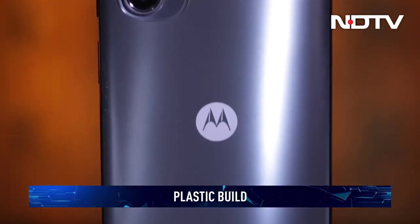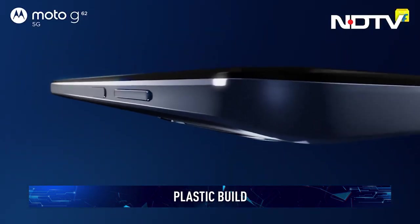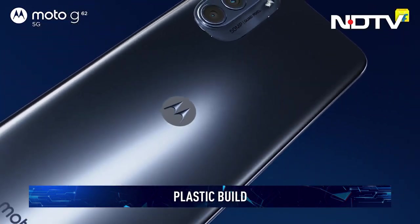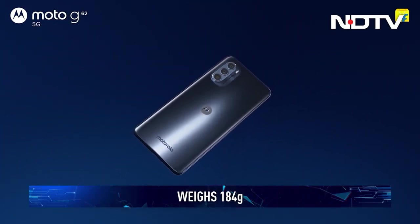That means a plastic build. Despite the not-so-great use of materials, the phone feels well put together and should be able to stand the test of time. The plastic build also helps keep the weight down to a manageable 184 grams.